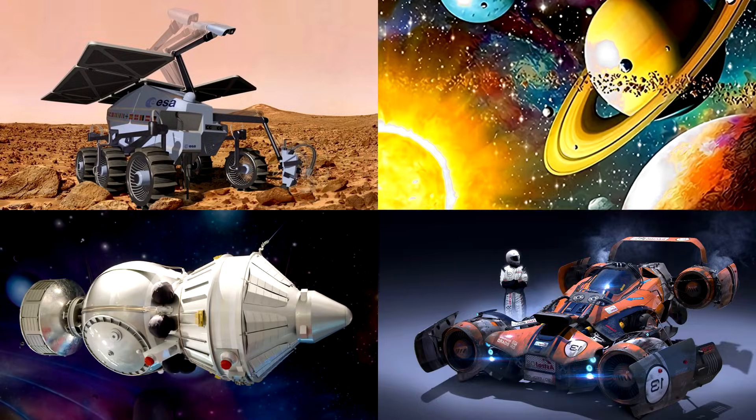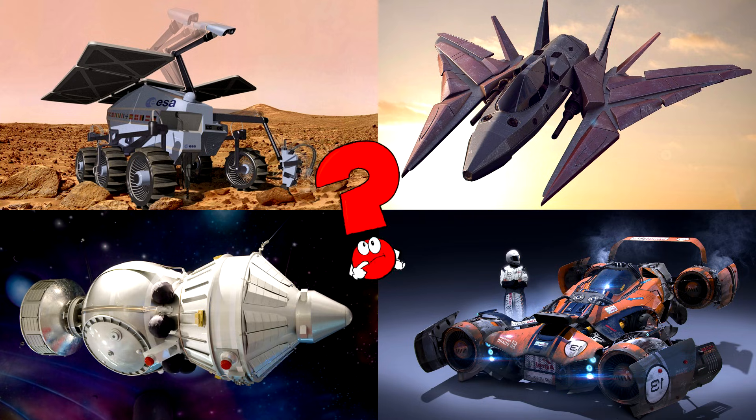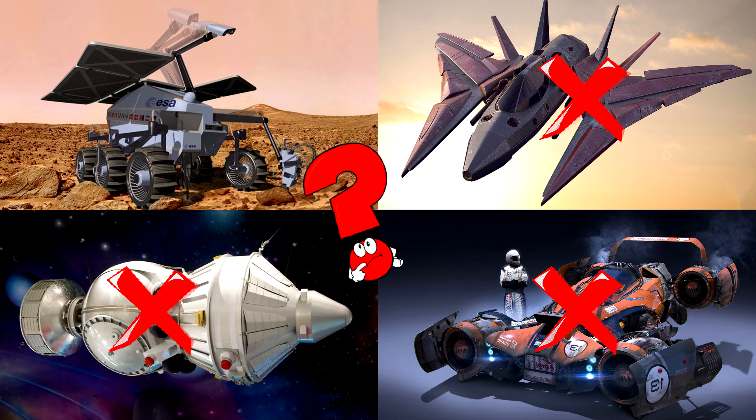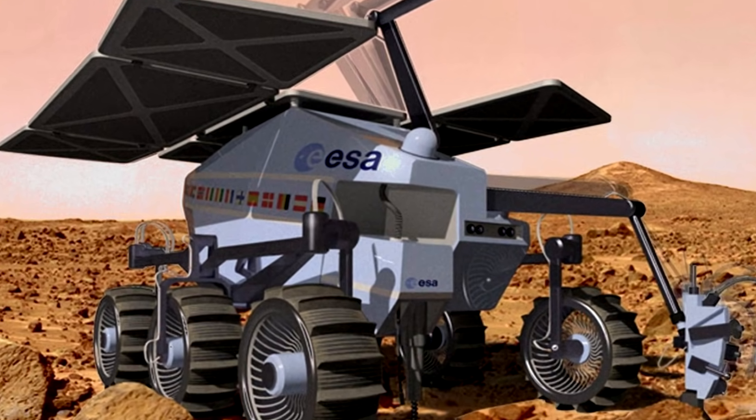Which picture shows the brave little robot rover rolling across the dusty red planet with big wheels and solar panels? Rovers are smart machines that explore far away places like Mars and send pictures and data back to earth! You got it right! Well done!